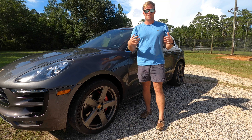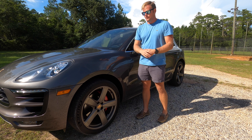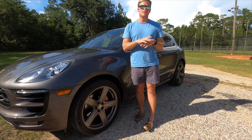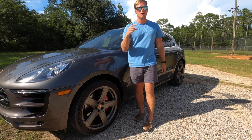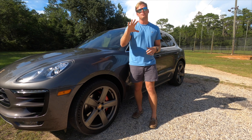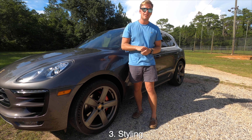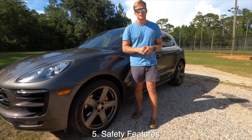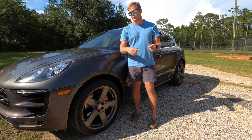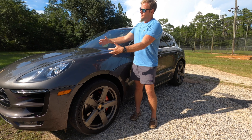Hey, what's up guys and welcome back to the channel. We are doing our very first car review today with my personal 2015 Porsche Macan Turbo, aka Penelope. We're going to be covering five key decision points that most people look at before purchasing a new or used car: price point, performance, styling, user friendliness, and safety features.